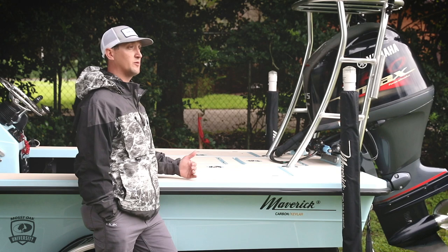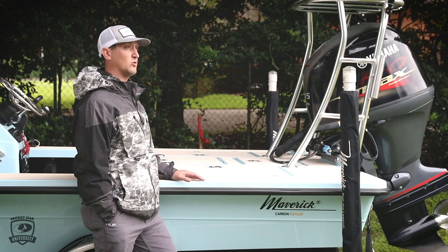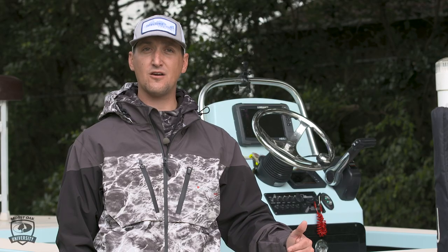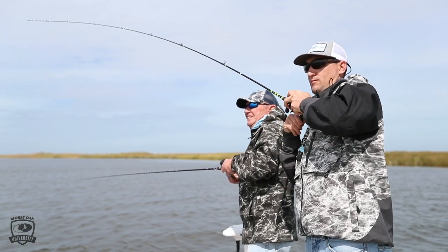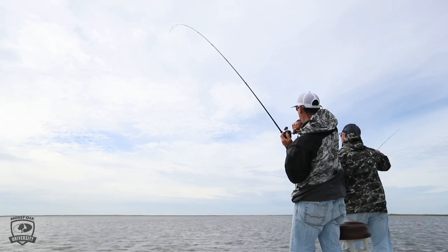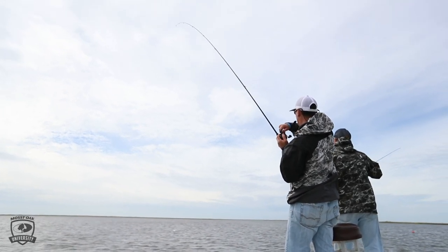Mullet are a little bit more hardy as well. What they'll do is they'll actually pull up on a flat even after a cold spell, because in those estuaries like Florida and Texas, you'll have a higher fluctuation in water temperature day-to-day on a flat. So those bigger mullet will get up on those shallower flats in those areas.